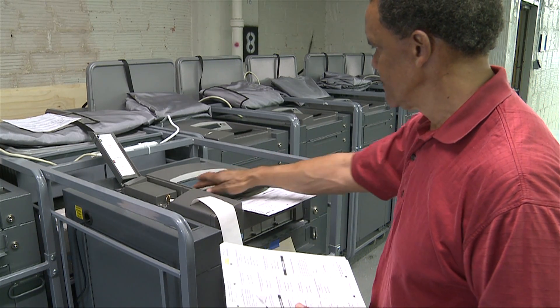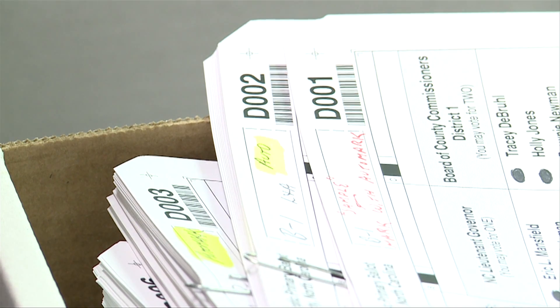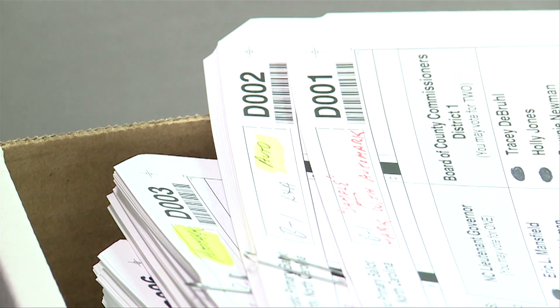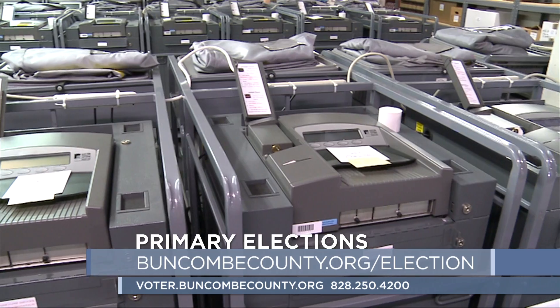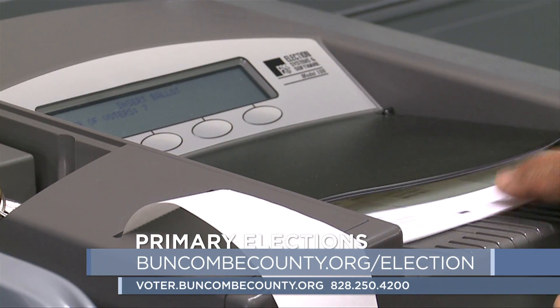For more information about the upcoming elections, including changes to the recent election laws, where you can vote, provisional voting, absentee voting, or anything else, please visit buncombecounty.org/election.